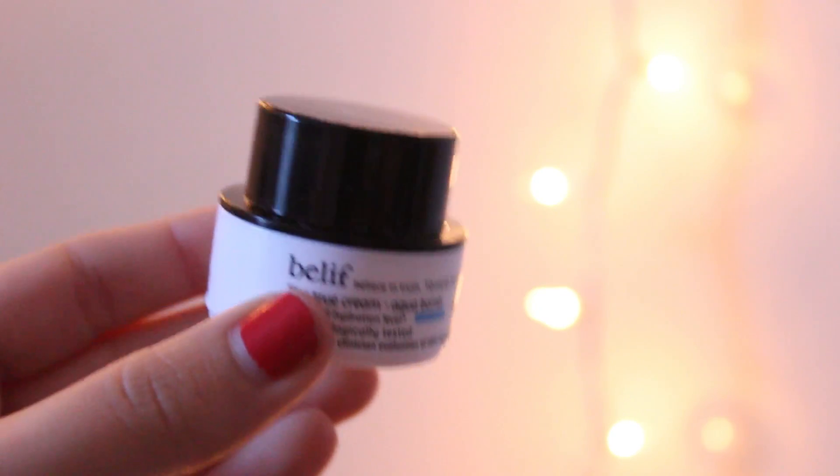Next up — I've gotten this before. This is the Belif True Cream Aqua Balm, and it is this really pretty mint green color. It smells like mint, really refreshing. I can't remember if I got this in a Sephora Play or an Ipsy, but I very much remember getting this and I still own it somewhere. It is a really nice cream — very moisturizing and so cooling on your skin. Over the summer if it's really hot, or even now in the fall, if you put this on it just instantly cools you down. I didn't necessarily need another one, but I'm kind of okay with having another one.